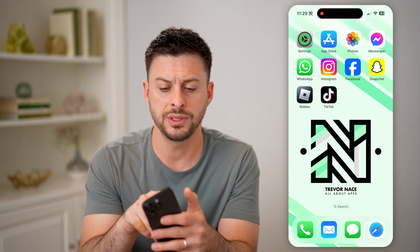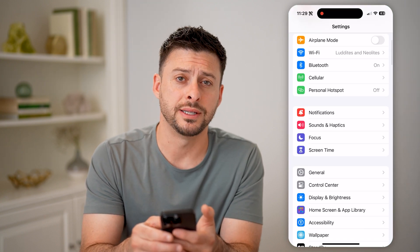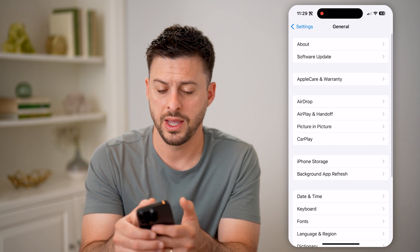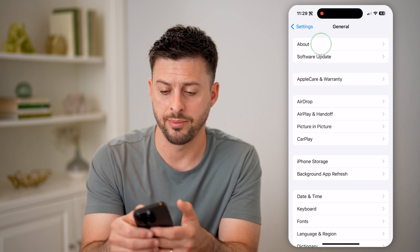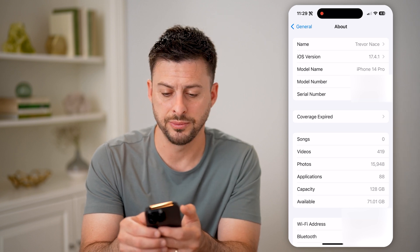So let's hop into the settings on that phone here and we'll scroll down and tap on General. Then at the very top, let's tap on About, and we're going to use the serial number to look it up.